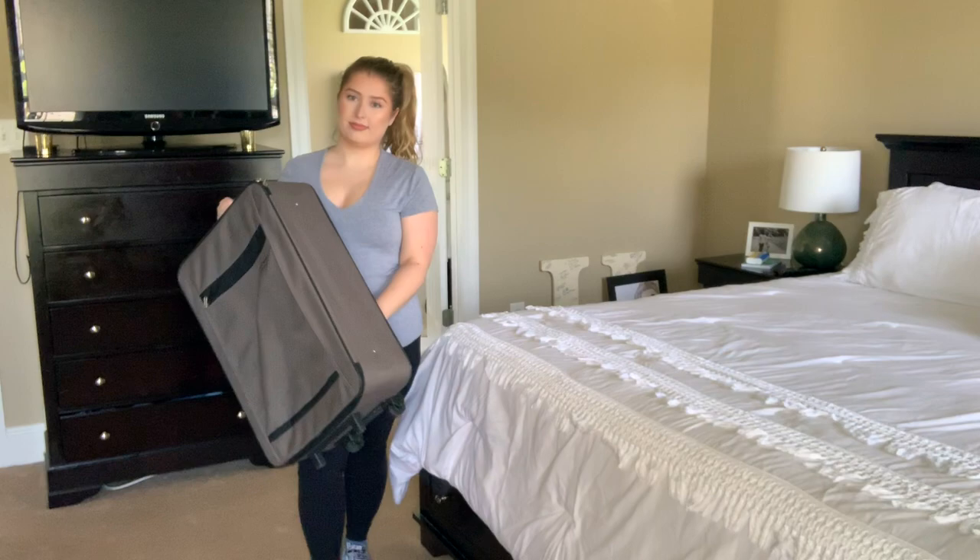I'm going out of town actually tomorrow with my mom for a bit of a girls' weekend kind of a thing, so without further ado let's go ahead and get into it and let's pack for my trip.